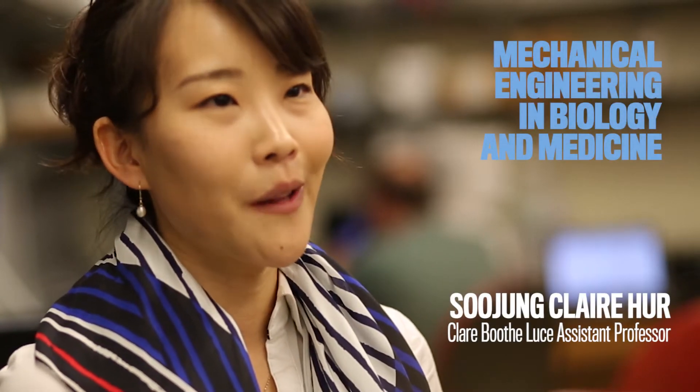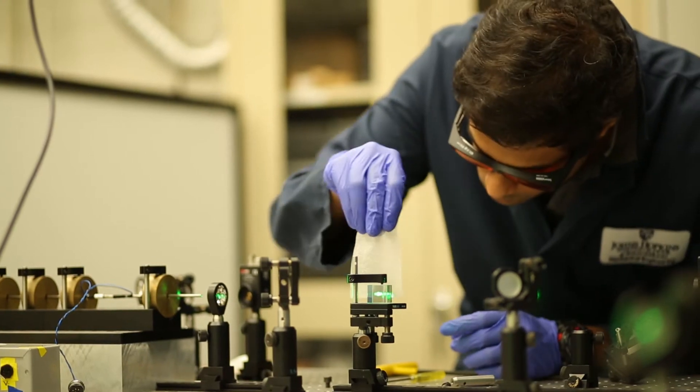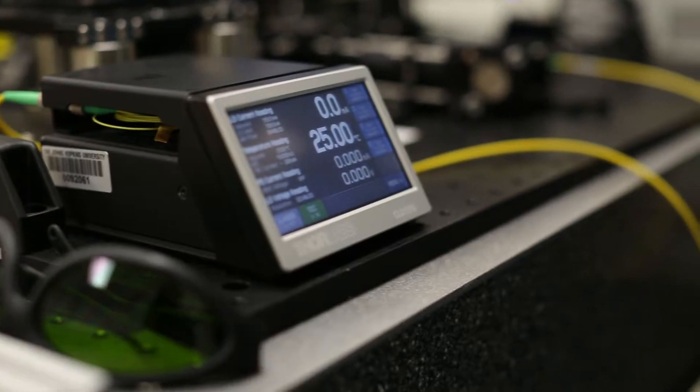I make microfluidic devices that can be very useful for developing personalized medicine. I'm a tool developer and that's the core that mechanical engineers can provide. We know how to design, how things move, how to make it more efficient.